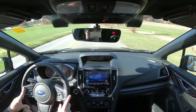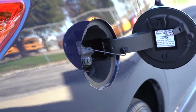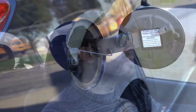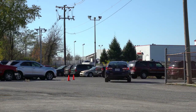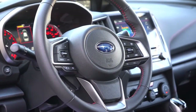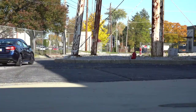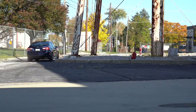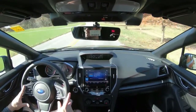As far as MPG numbers go: 28 in the city, 36 on the highway — pretty impressive considering all-wheel drive comes standard. Before the acceleration test, there are some drive modes called SI Drive. Those buttons are on the right side of the steering wheel, labeled S and I — S meaning sport, I meaning intelligent. They adjust things like shift points and throttle response. Pressing S will immediately downshift, holding RPMs higher and giving you more power on demand.